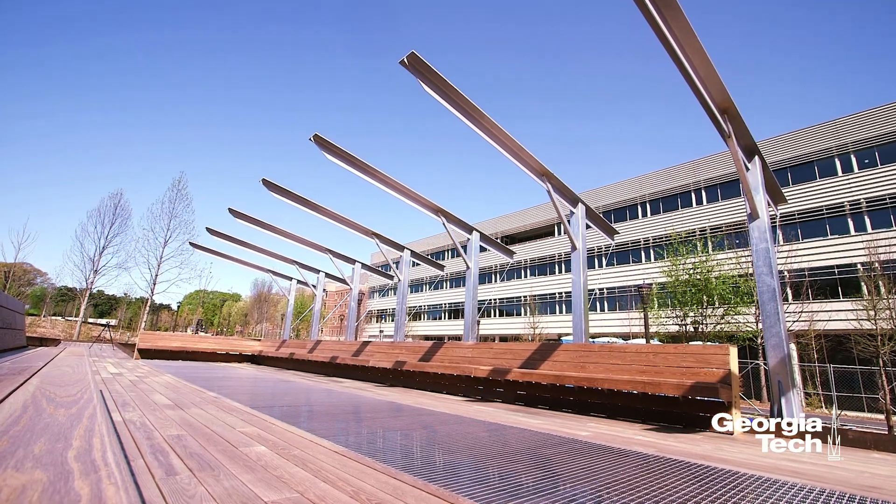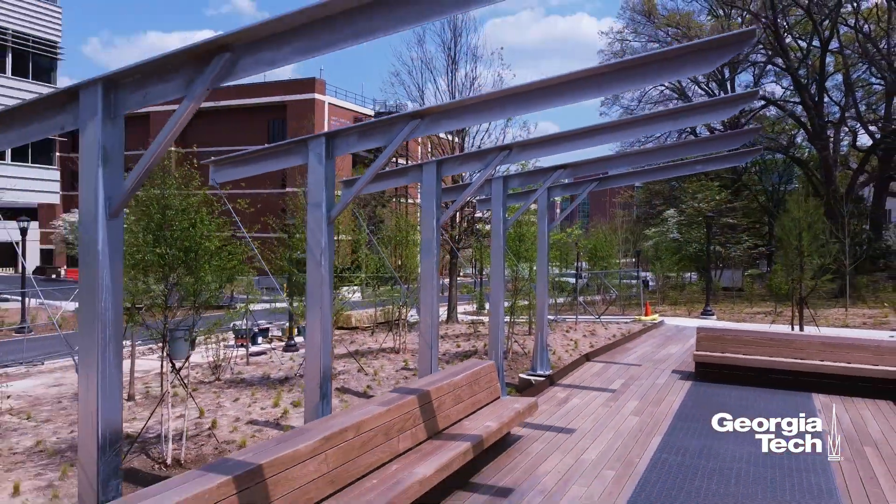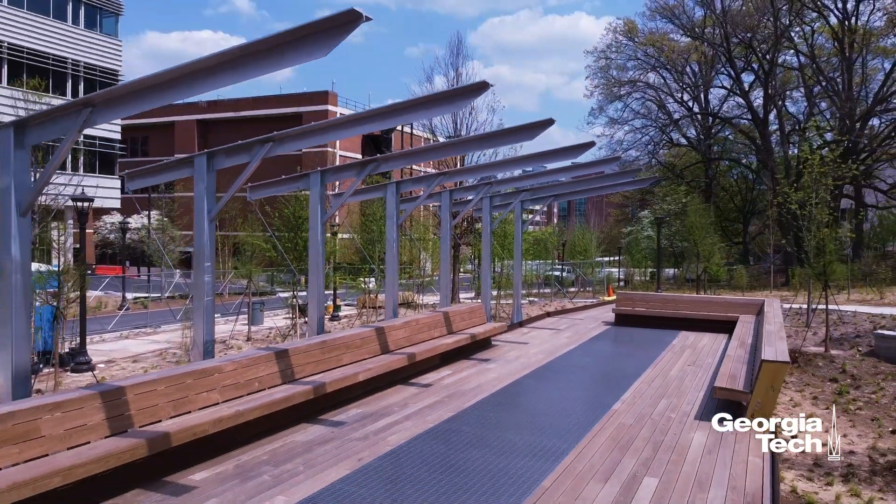Additionally, the learning platform overlooks a wetland area. The platform is a vantage point for observing how water can be managed using natural systems.